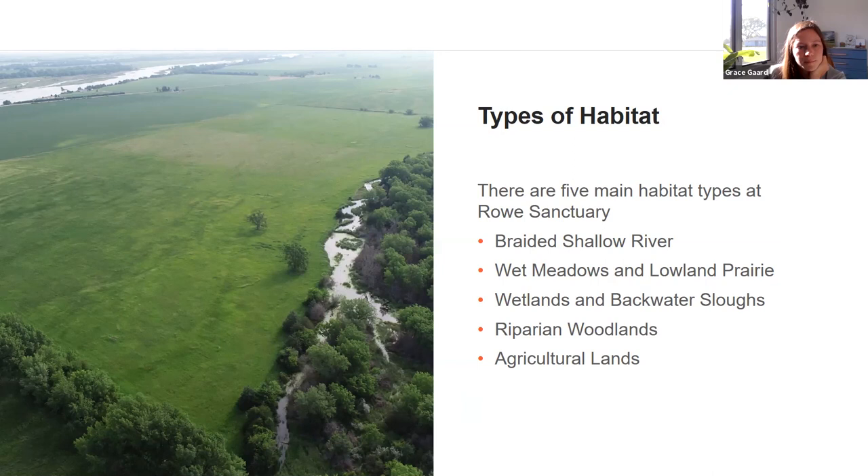The time frame for spring migration: the first cranes typically arrive around Valentine's Day, with more coming through March. We usually see the peak — the largest numbers on the river — right around St. Patrick's Day. Then groups gradually start to leave as March winds down into April, and the last groups are usually gone by Tax Day. So Valentine's Day arrival, peak at St. Patrick's Day, gone by Tax Day — that's the general time frame, though it can shift a bit.